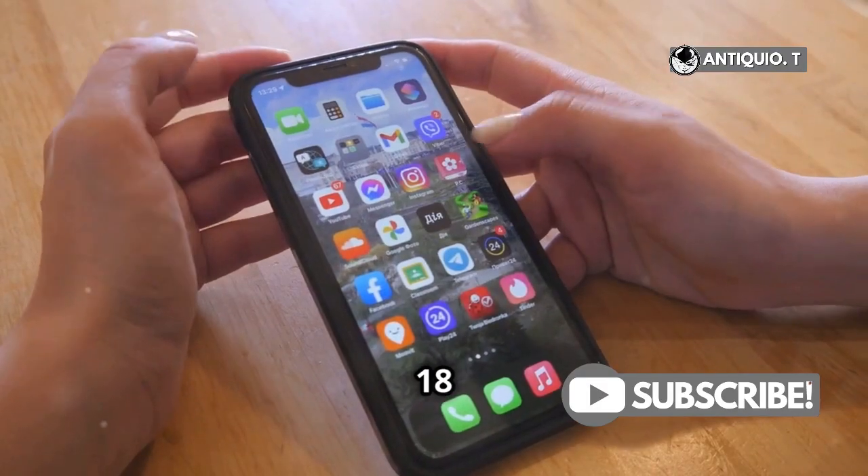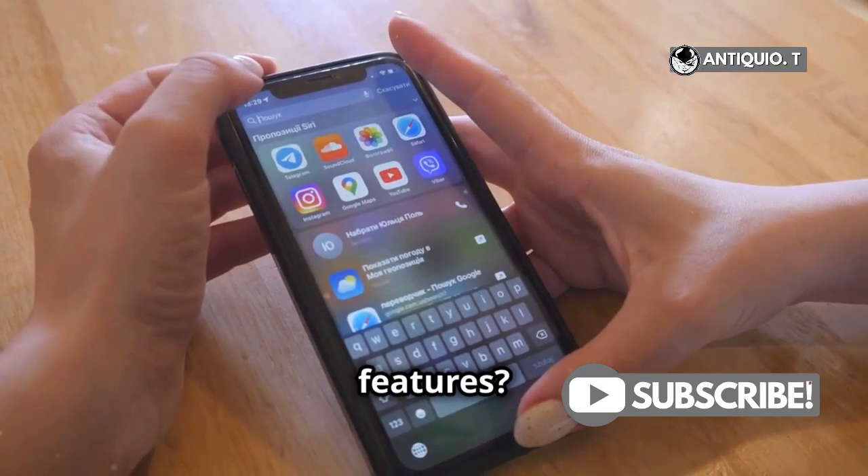Am I the only one that didn't know iOS 18 has some amazing app management features? Let's explore.